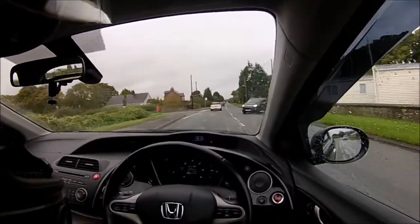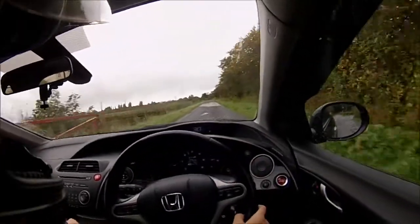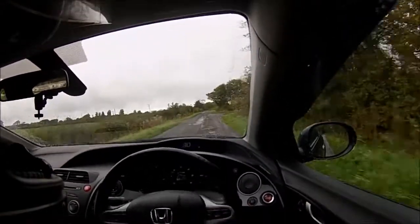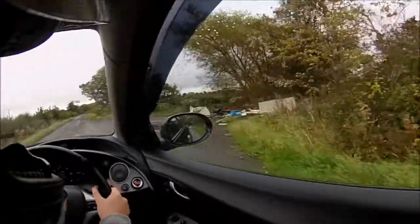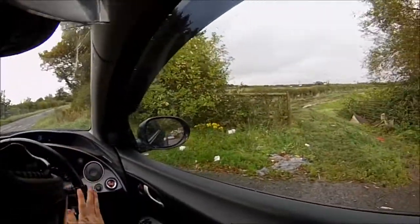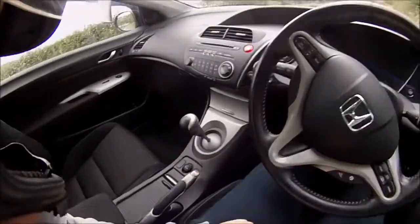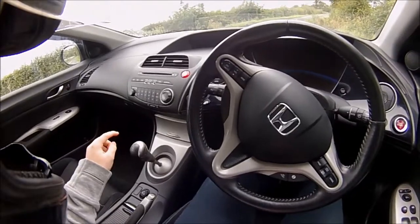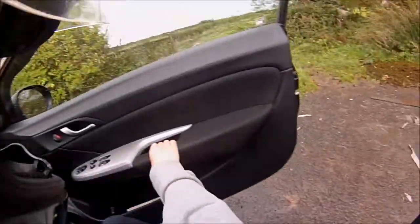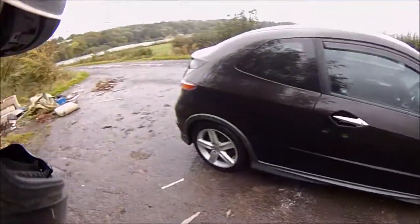I'll go through the little niggles that I've got with the car first. So yeah, this car is a six-speed manual. I've had to get used to that because I'm used to five speeds, and having an extra gear is totally new to me.